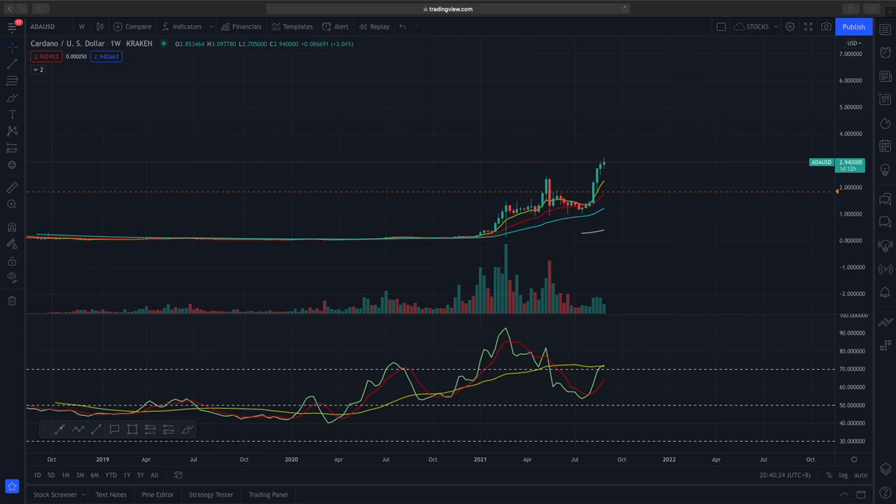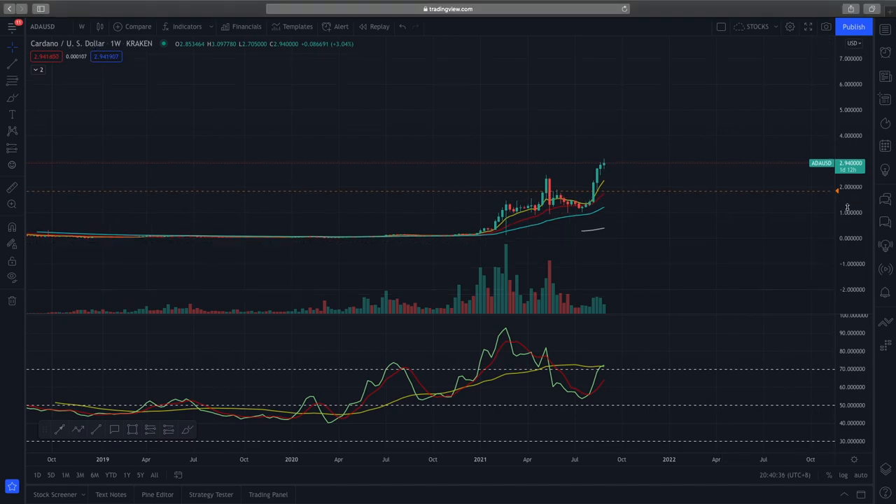I thought it would be good to have a technical analysis on Cardano given the massive price movements we have seen in the past few days. Right now we are on the weekly time frame and if you look purely based on price action, you can see that there are higher highs and higher lows being formed, which is very bullish for Cardano.